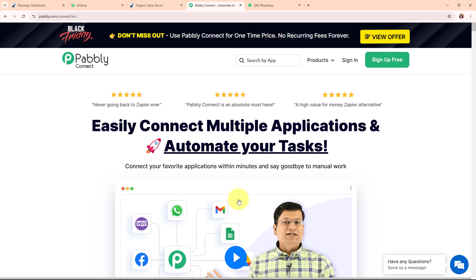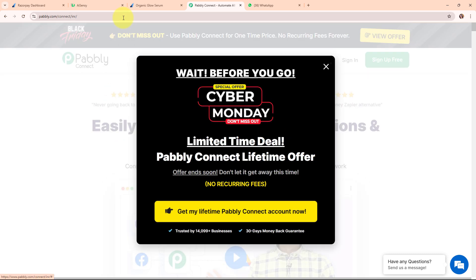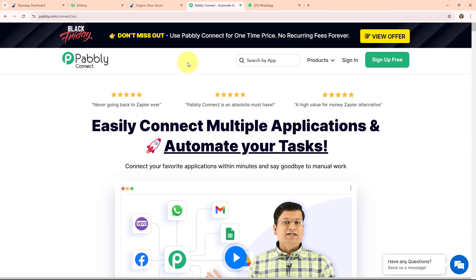Pabbly Connect is really easy to use and saves you tons of time. Here on my screen you can see the homepage of Pabbly Connect — you can visit it by browsing to pably.com/connect. There are two options: Sign In and Sign Up Free. If you're a new user, click Sign Up Free and get 300 tasks every month to explore the software. If you're an existing user, click Sign In. I'm an existing user, so I'm clicking Sign In.